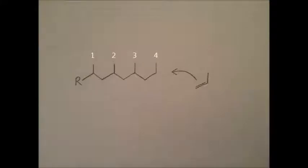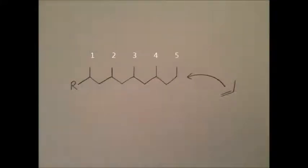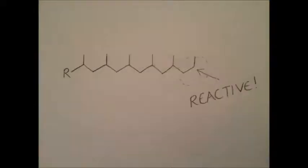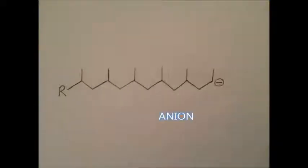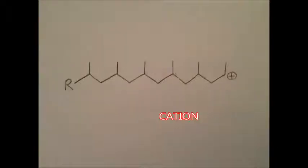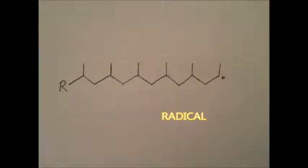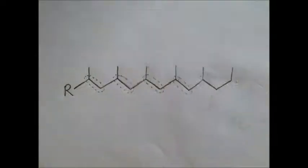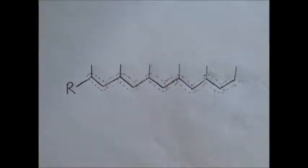Chain growth polymers are made by the addition of alkene monomers to the end of a growing chain, hence the name addition. The end of the chain continues to add more monomers because it is reactive, which can be due to an anion, a cation, or a radical. The main chain, or the backbone, of the polymer simply features the carbon atoms which appear in the alkene group, with the rest of the monomer as a side chain.